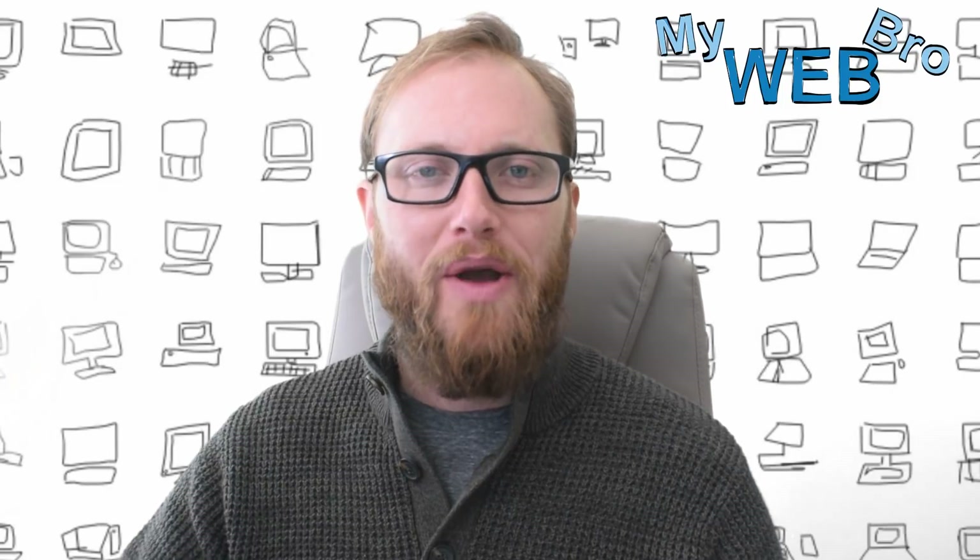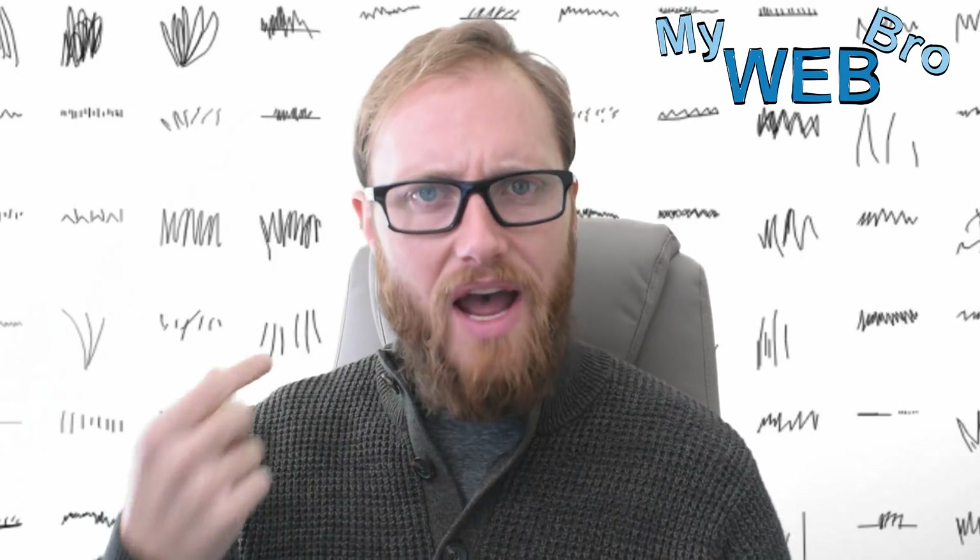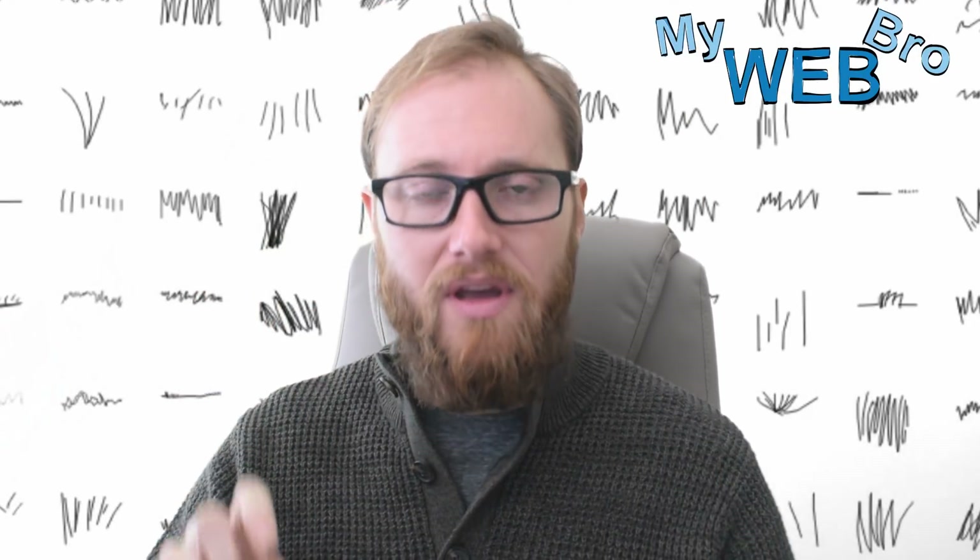Hi, thanks for coming back. It's Matt here again with MyWebBroad.com and today I want to have a little bit of fun showing you one of the experiments that Google's running in artificial intelligence. This website hit my radar when I was checking out the 2017 Webby Award winners, and one of the winners for technical achievement in the games category — but you'll very quickly see that this isn't a normal game — was for Quick Draw with Google.